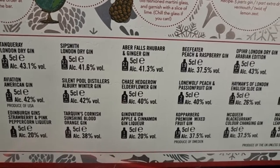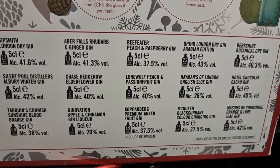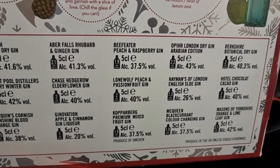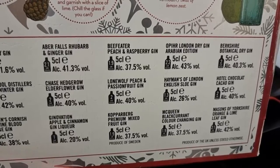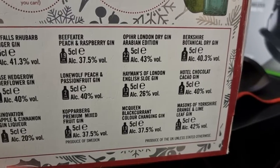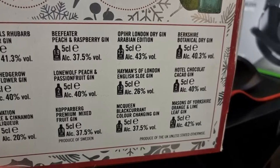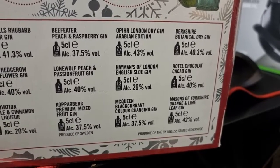Gin Nation, Beefeet of Peach and Raspberry, Lone Wolf Peach, Copper Bird Prunium Mixed Fruit Gin, Offer London Dry Gin, Haymans of London English Law Gin, McQueen Black Colour Changing Gin, Berkshire Potlaculture Gin, Flippin' Out Hotel Colour Gin, Gin Gin, Masons of Yorkshire Orange and Lime Leaf Gin.